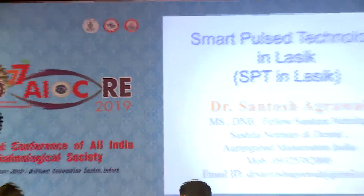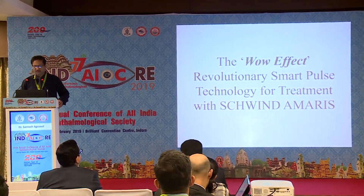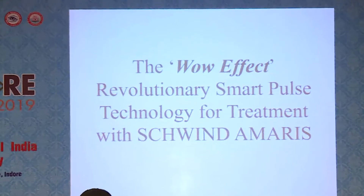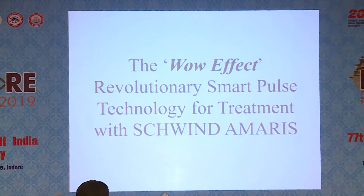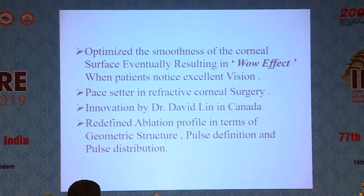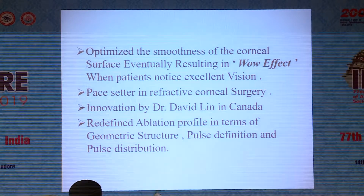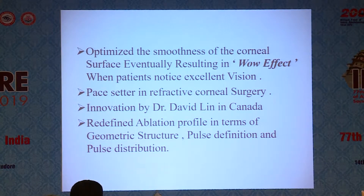Good evening everybody. My talk is on Smart Pulse Technology in LASIK, that is in the Schwind Amaris machine. The wow effect of this SPT technology — it is a revolutionary smart pulse technology for treatment with the Schwind Amaris machine. It optimizes the smoothness of the corneal surface, eventually resulting in a wow effect when patients notice excellent vision post-LASIK. It is a pacesetter in refractive corneal surgery.